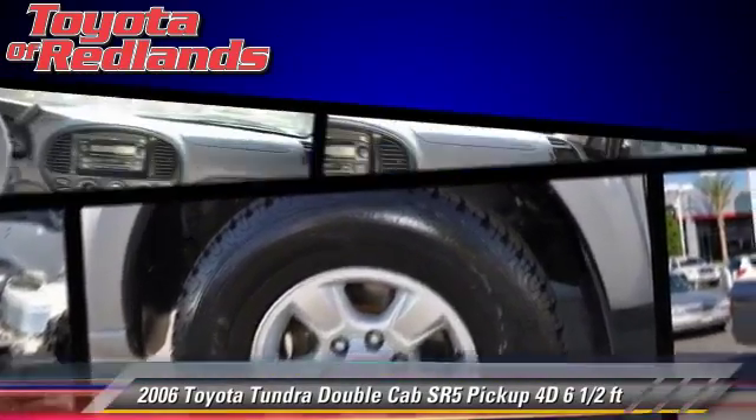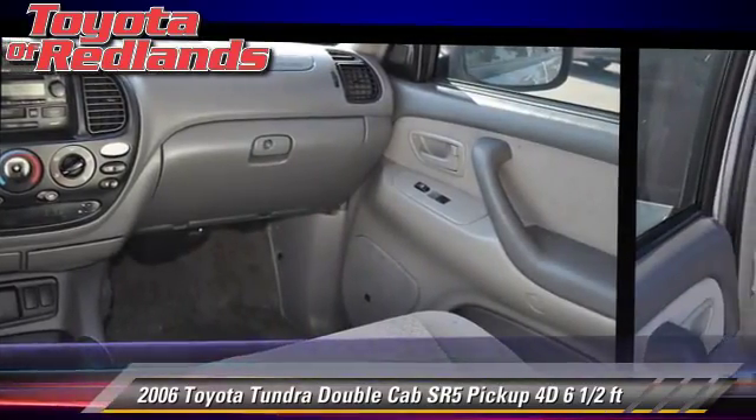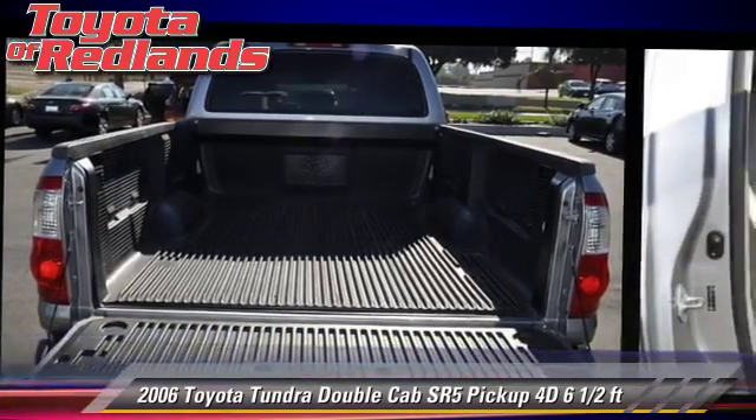Comfort and convenience features include power windows, power steering, and power sliding rear window. Give us a call to schedule your test drive today.